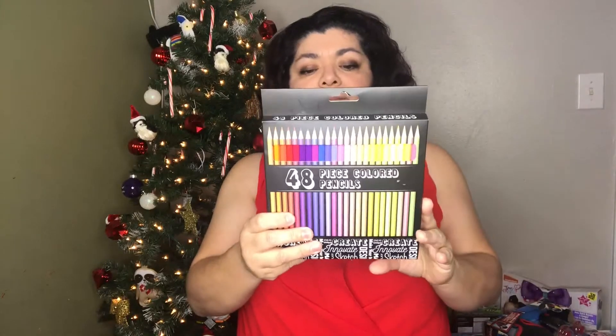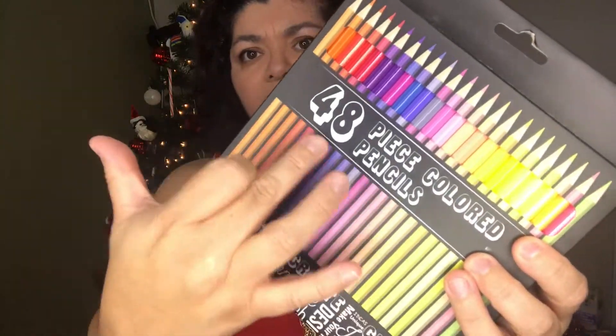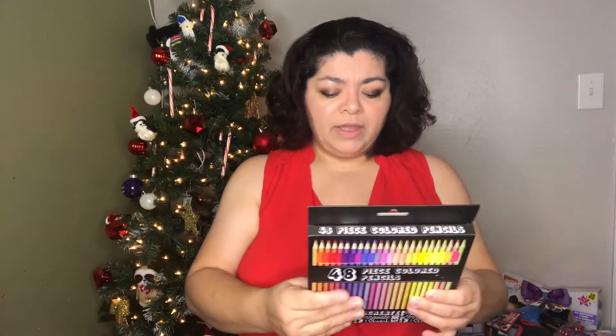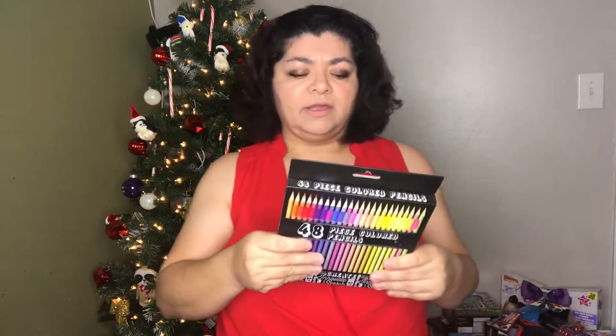The next thing is also five dollars from Five Below — it's a 48-piece color pencil set. I love the black background with white lettering. I haven't tried them out because it's a Christmas present. I'm thinking though, how much do Crayola ones cost at Walmart? I'm not sure five dollars is the best price for 48-count colored pencils.